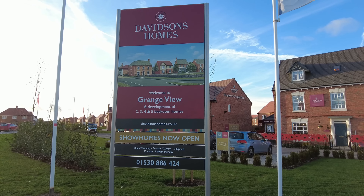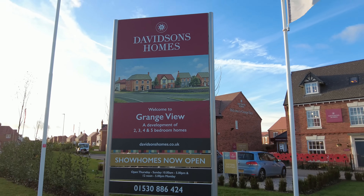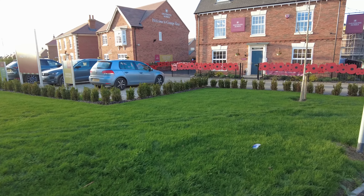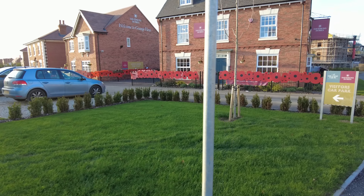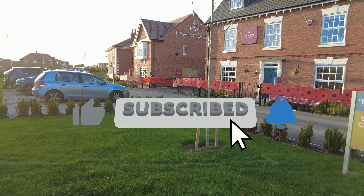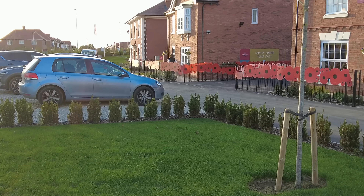And that concludes the video on Davidson's Homes Grange View. I really enjoyed that one - if you have enjoyed it too do give it a thumbs up for me, and I'll see you on the next one guys. Bye bye for now.